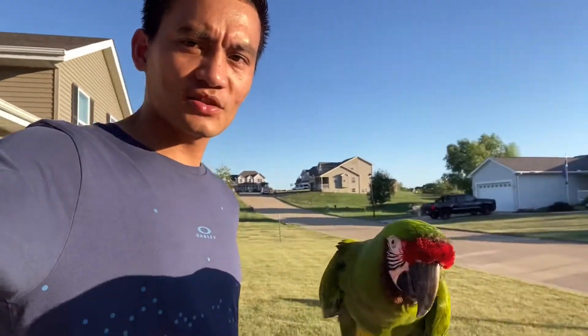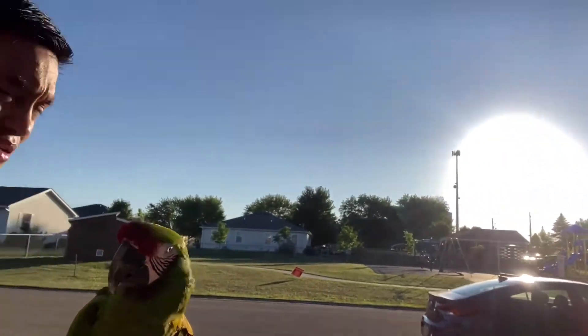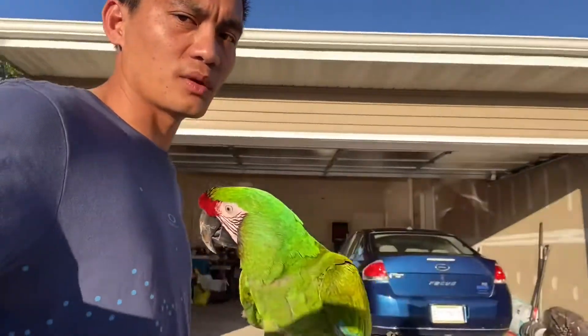Alright guys, we're now outside. It's around 7:20 PM but the sun's still up. It's too hot actually. We're going to start the tour outside my house with Peanut Butter.